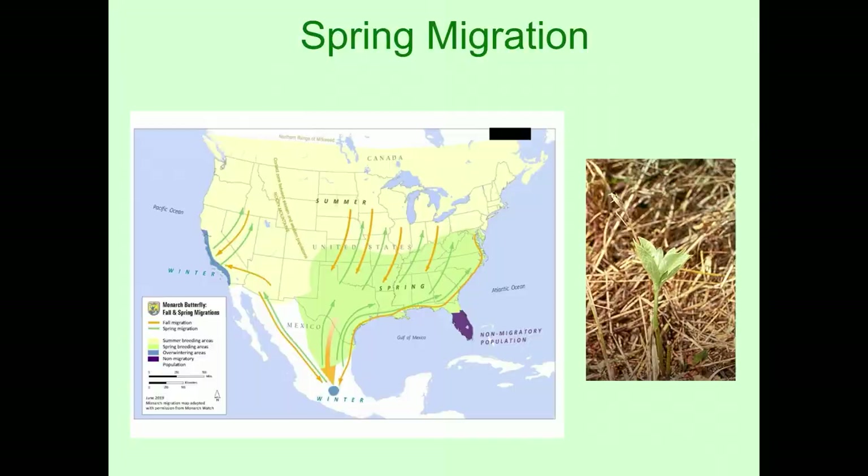They migrate from Mexico into the southern United States. The southern states in early to mid-March already have milkweed coming up — up here it's still snowy. So the monarchs that went down to Mexico in the fall come back to the southern United States, the females lay their eggs on the milkweed already up in the southern states, and those adults die. Those monarchs live six to eight months. Then their offspring will move north into the northern states, southern Canada, and the northern U.S. states.